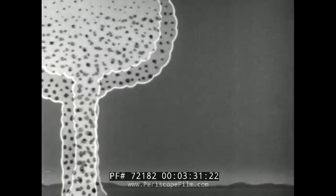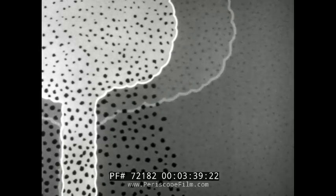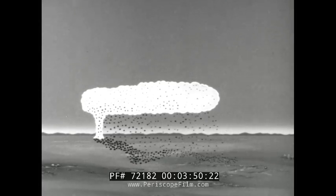One of the factors that determines how the particles will deposit on the ground is the size, shape, and density of the particles themselves. The larger, heavier particles will deposit close to ground zero. On the other hand, the lighter, smaller particles disperse more widely. They may take hours to descend, and in that time, winds may carry them hundreds of miles from ground zero.